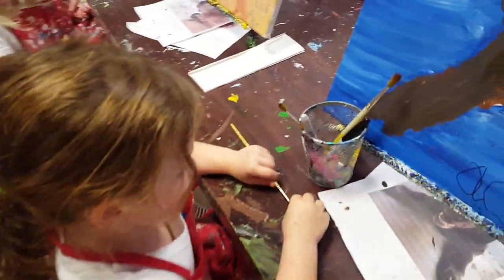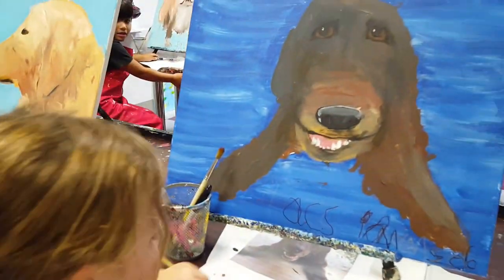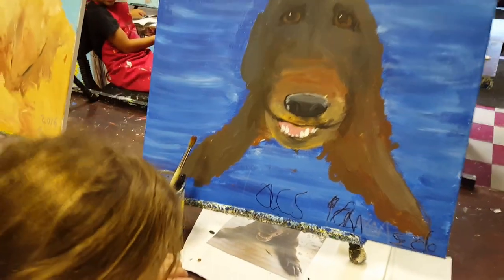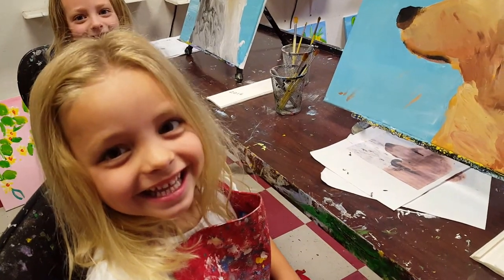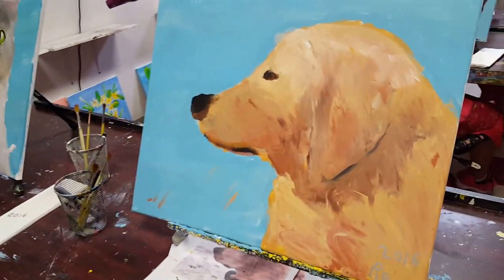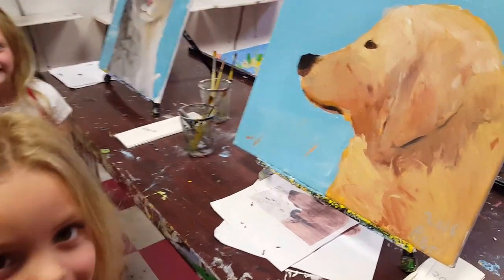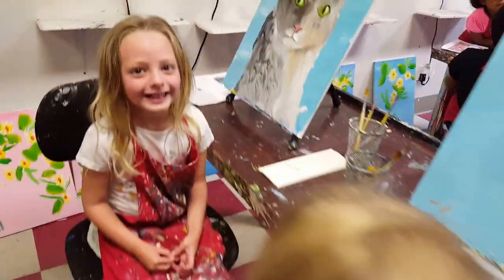What did you make? I made a dog. What's your dog's name? Duke. Oh, very nice. What did you make? A dog. And what's her name? Taddy. She's very beautiful. How did you get those colors all smeary like that? Finger painting. That's neat.